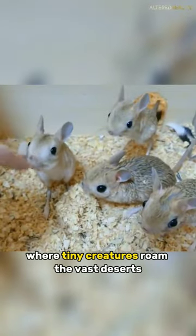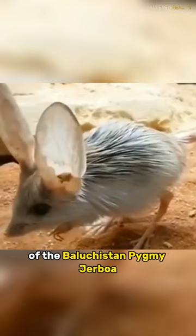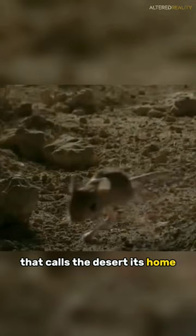Imagine a world where tiny creatures roam the vast deserts, surviving against all odds. Today, we dive into the enchanting realm of the Baluchistan Pygmy Jerboa. Meet the Baluchistan Pygmy Jerboa, a fascinating little creature that calls the desert its home, despite its miniature size.